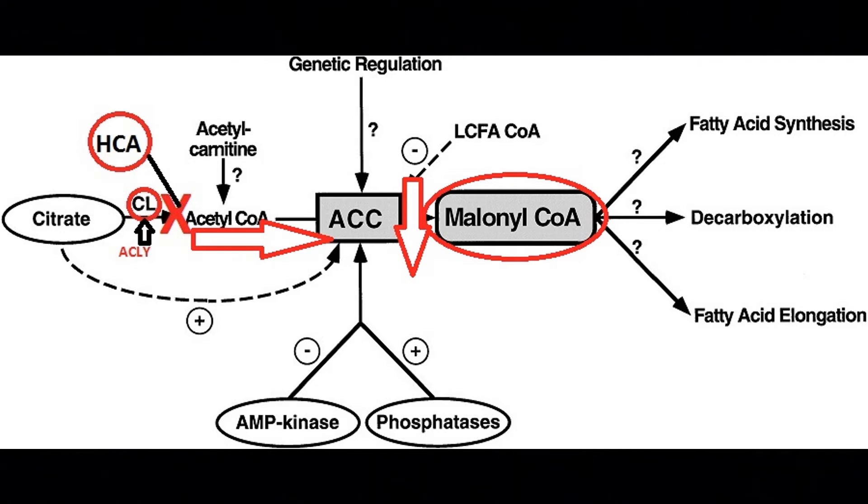Let me break down this schematic a little further. You have citrate lyase on the left - CL - which leads to the formation of acetyl-coenzyme A, but that step is inhibited. So we can't even get to the carboxylation by acetyl-coenzyme carboxylase, which leads to malonyl-coenzyme A, and one of the fates of that is fatty acid synthesis or fat formation. All of that kind of stops right here with this inhibitor.